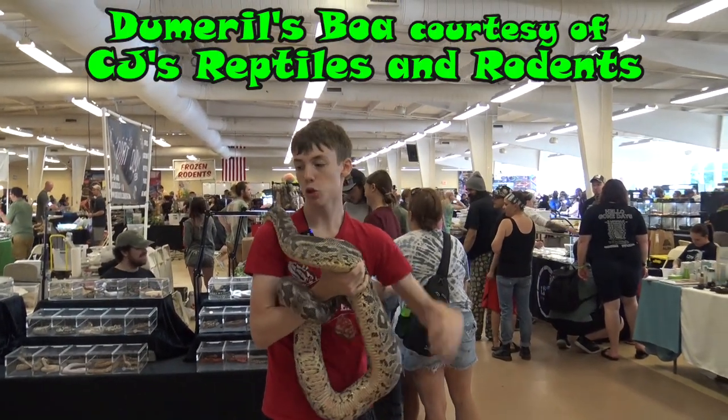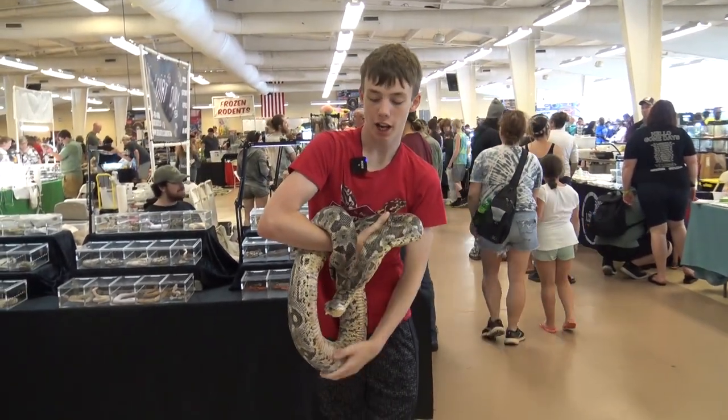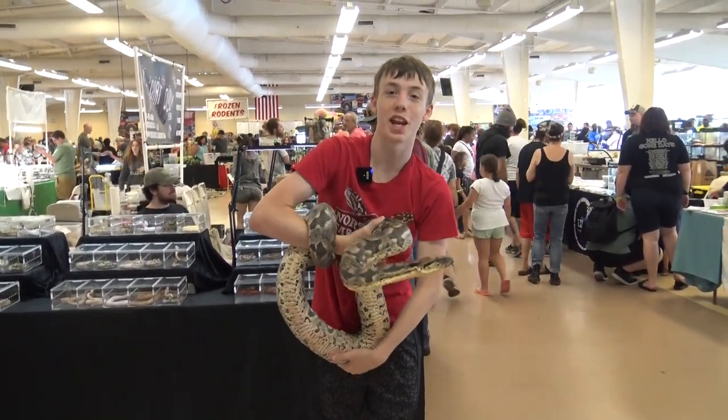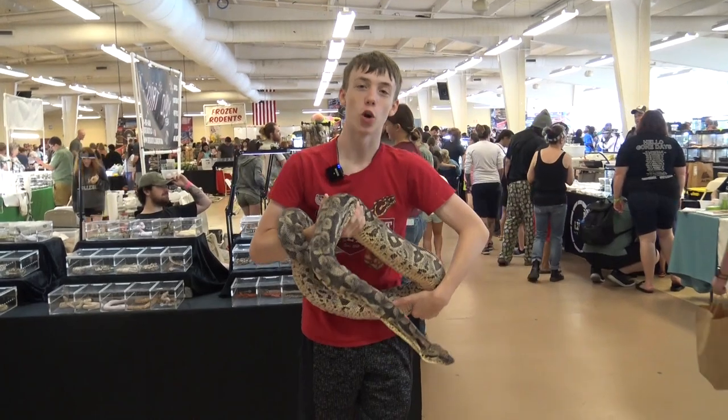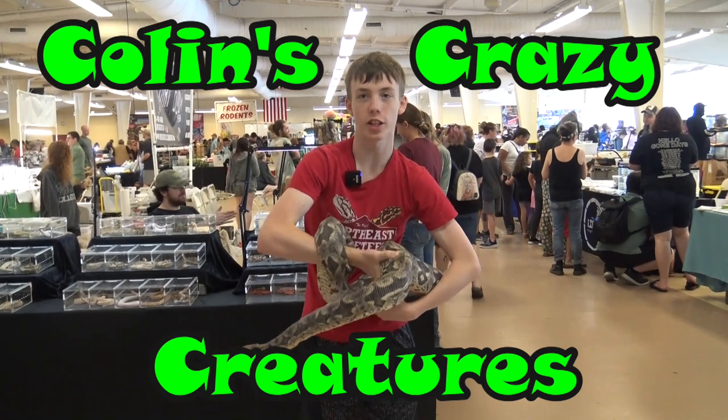This is a Dumeril's boa. I had a great time at the Mid-Atlantic Reptile Expo in Carlisle and I saw a lot of really cool animals and really enjoyed the show. Thanks for watching. Please subscribe to our channel, like our videos, and see you next time on Colin's Crazy Creatures.